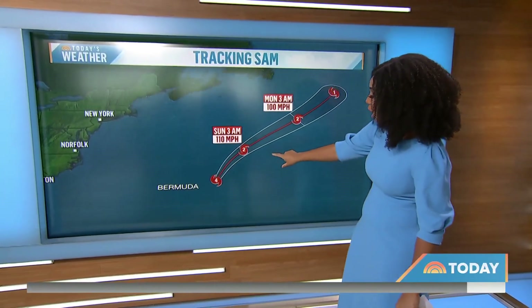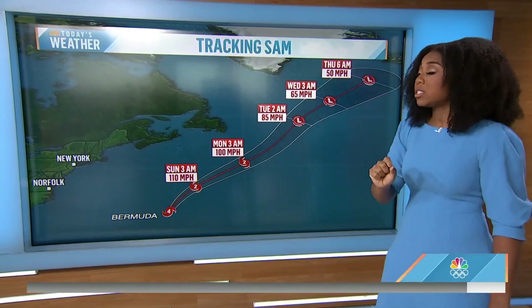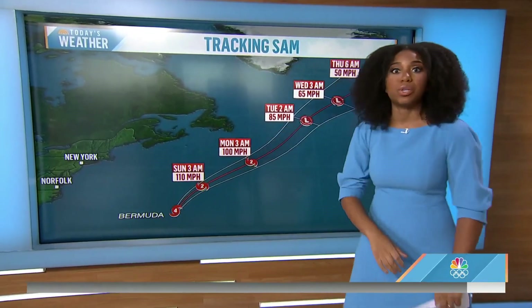Here's a look at the latest track. Good news is it's going to stay away from Bermuda, but it will whip up some really high currents along the eastern seaboard here in the U.S.